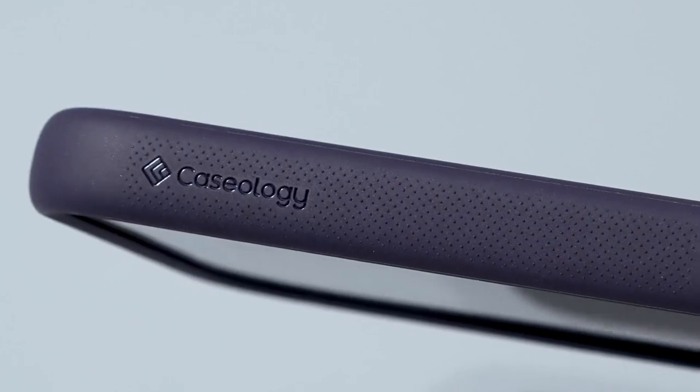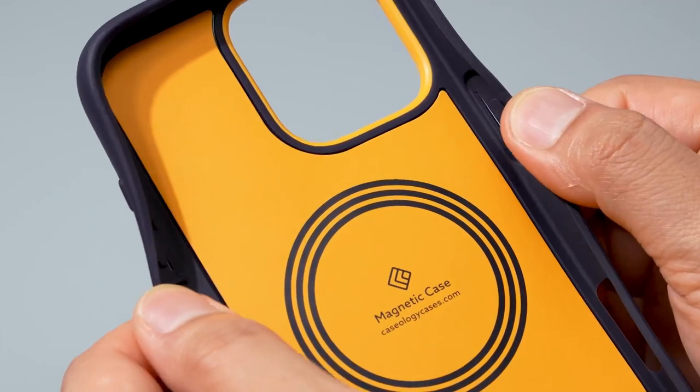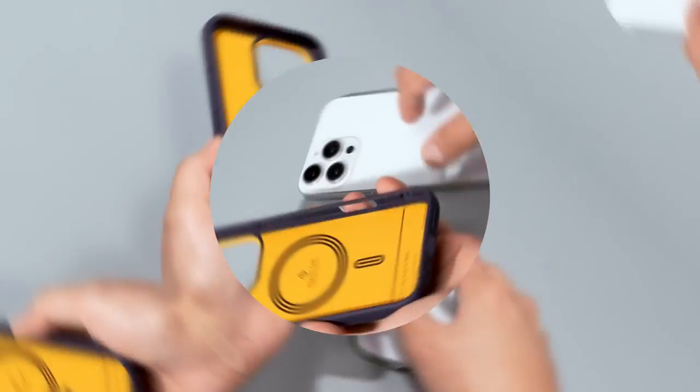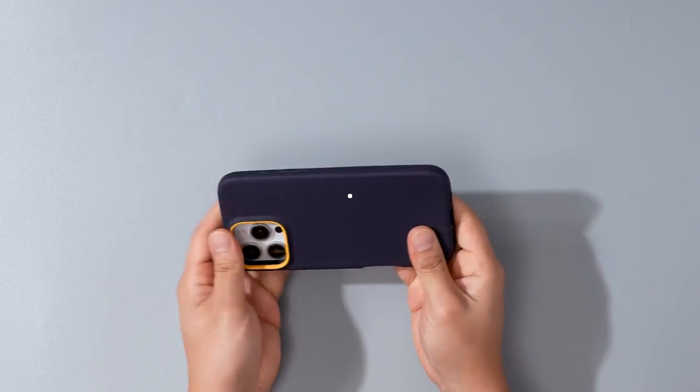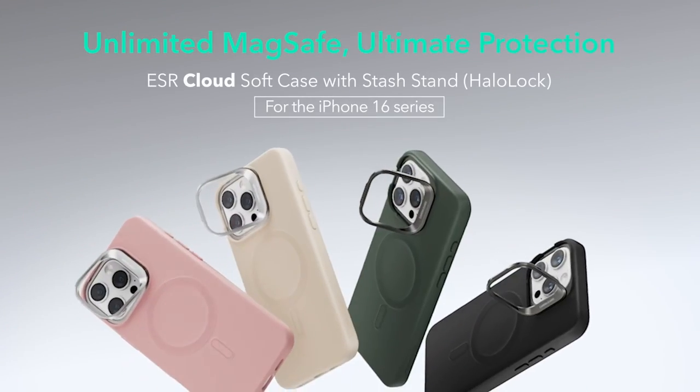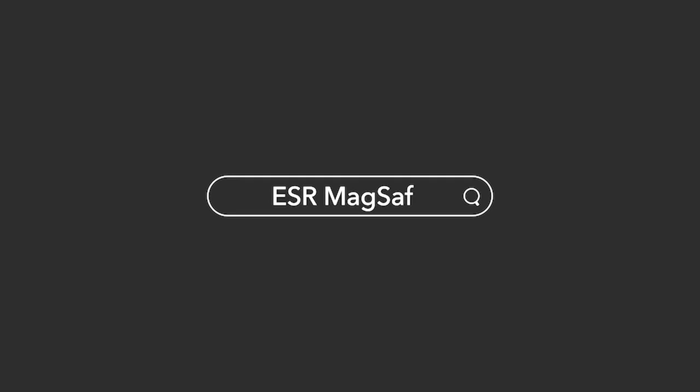Silicone cases are a great way to protect your iPhone 16 Pro Max with a soft-touch feel and durable design. We've gathered the best silicone cases that offer a comfortable grip and solid protection. Ready to find the perfect case for your phone? Let's dive into the top silicone case options for your iPhone 16 Pro Max.